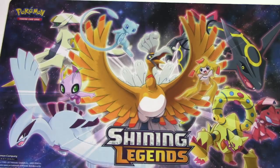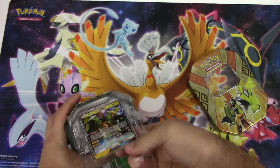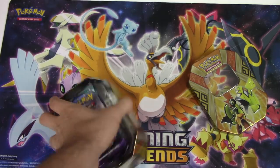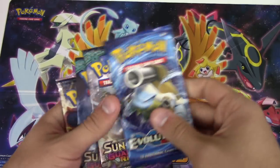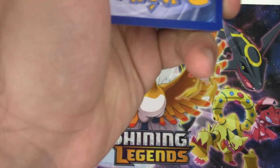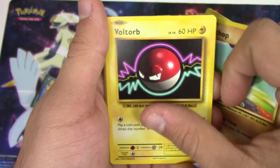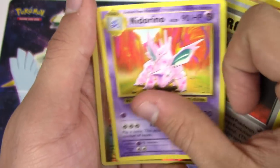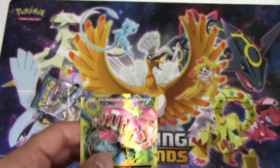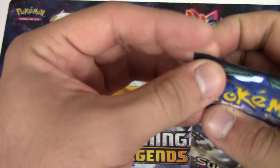And curse means blessed, apparently. So take the Koko promo - come on! Here's the code card for the Koko - may the Koko always be with you. Let's get this garbage out of the way. Water Energy, Growlithe, Machop, Voltorb, Diglett, Porygon, Evolution Spray, Ninetales reverse holo, Stantler, and a full art Mega Venusaur! The hex worked - oh my god!